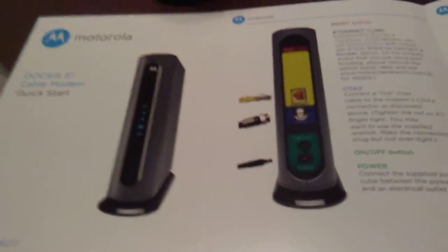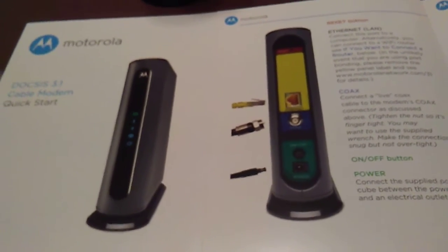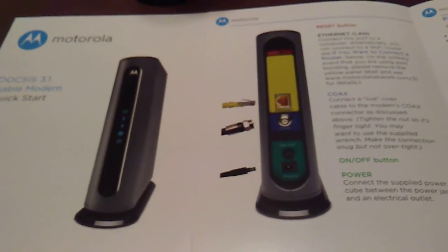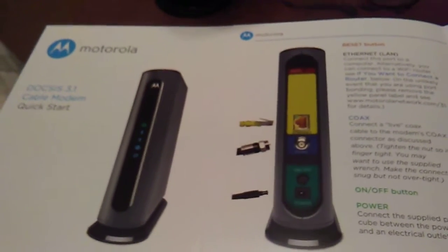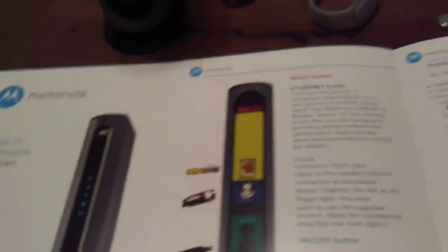After buying the cable modem at Best Buy, I had to go down to Cox to have it activated. They scan the box and type in all the information — the MAC address, barcodes, anything like that.